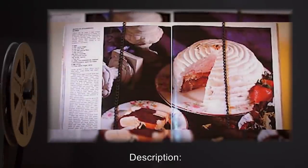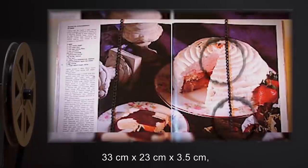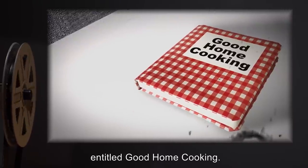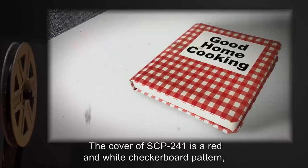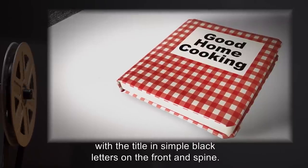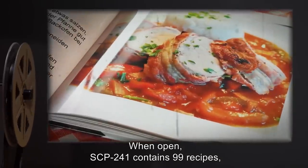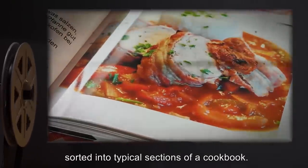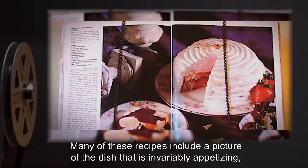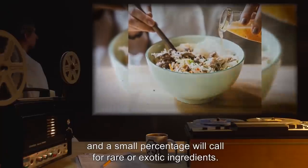Description: SCP-241 appears as a normal book, 33cm x 23cm x 3.5cm, entitled 'Good Home Cooking.' The cover of SCP-241 is a red and white checkerboard pattern, with the title in simple black letters on the front and spine. When open, SCP-241 contains 99 recipes, sorted into typical sections of a cookbook. Many of these recipes include a picture of the dish that is invariably appetizing, and a small percentage will call for rare or exotic ingredients.